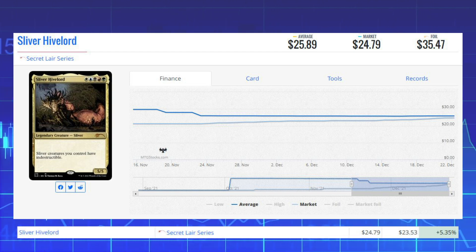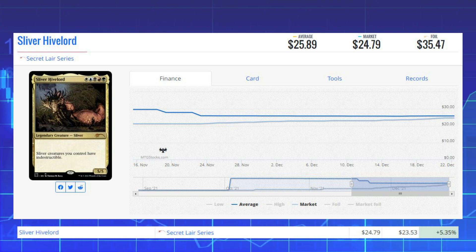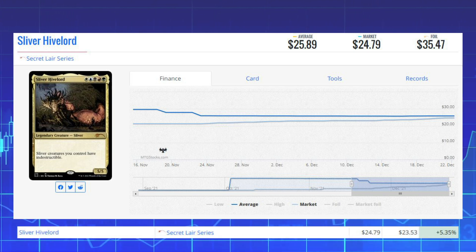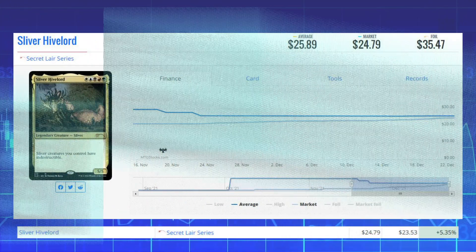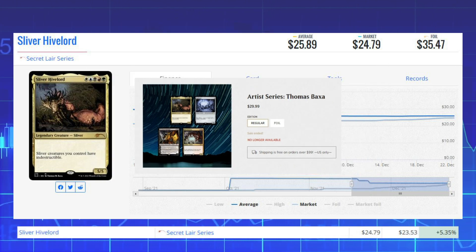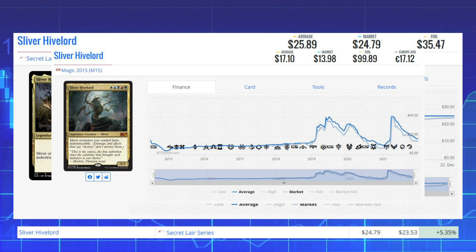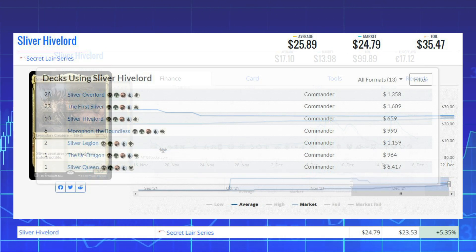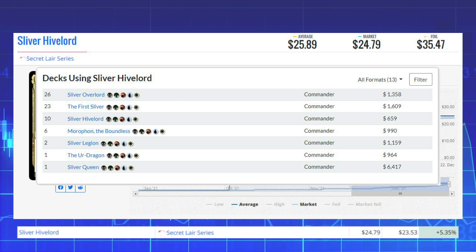Next winner is Sliver Hive Lord from the Secret Lair series, up 5.35% from $23.53 to $24.79. This came from the Thomas Baxa art series, originally at $29.99. The original printing from Magic 2015 is currently $13.98 on the market. This card sees lots of Commander play in decks like Sliver Overlord, The First Sliver, and more from the Boundless decks.